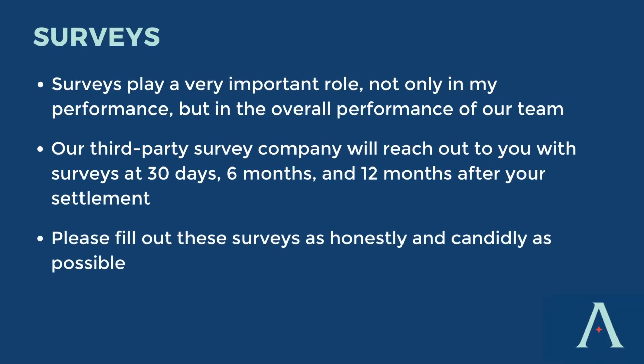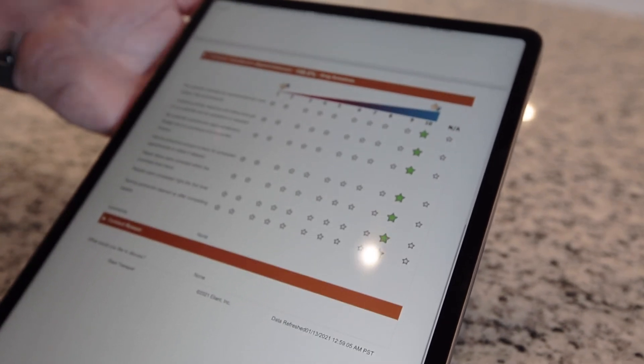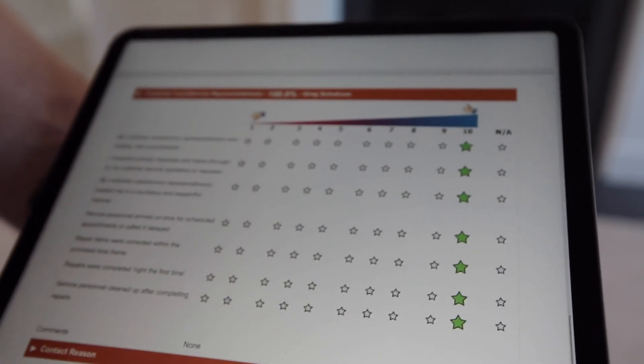Let's talk about the surveys. This one is super important to me and to all of us. Surveys are critical, not only to my performance review, but to our entire company's goal of continuous improvement. We use a third-party survey company that will email you a survey at 30 days, six months, and 12 months after you have settled into your new home. We are just looking for honest feedback so that we can continue to improve our processes and the service we provide. That's a wrap — I hope you found this helpful, and I can't wait to meet you. I hope you continue to love your new Atlantic Builders home.